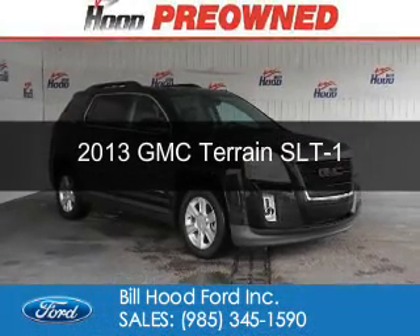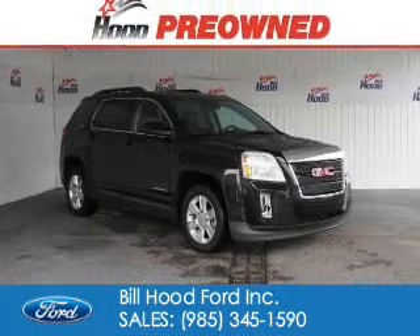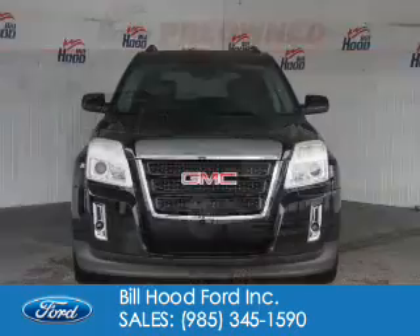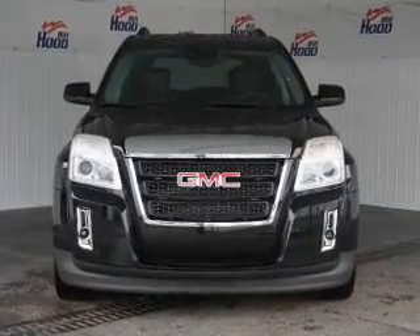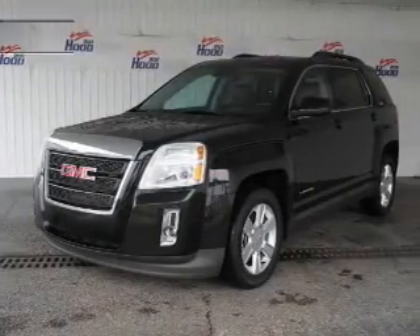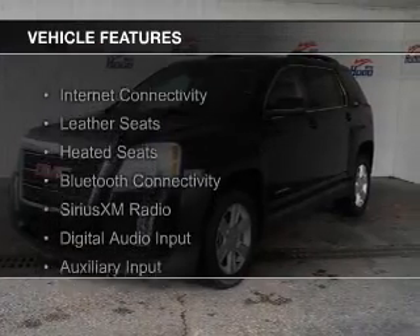This is a used 2013 GMC Terrain. It's powered by front wheel drive, a 2.4 liter 4 cylinder engine and a 6 speed automatic transmission.